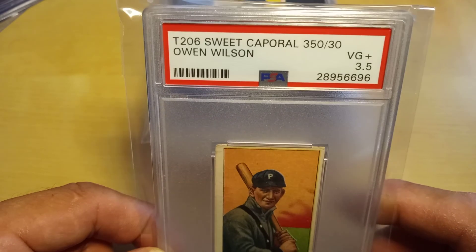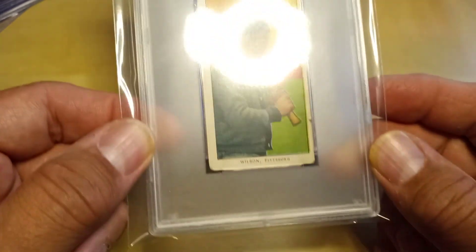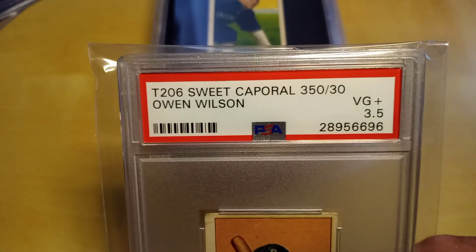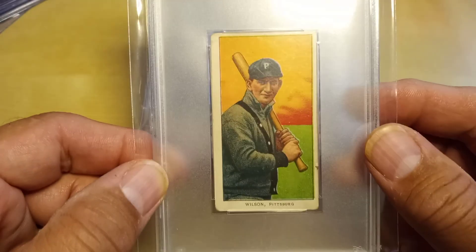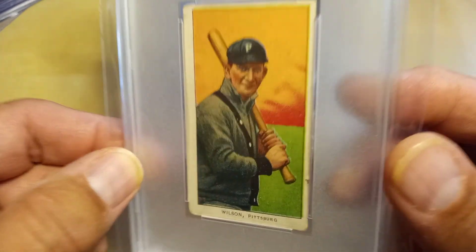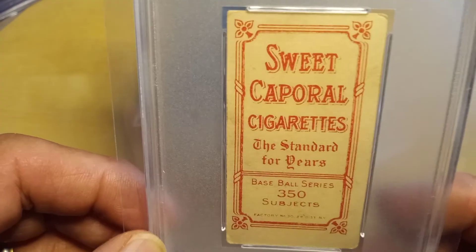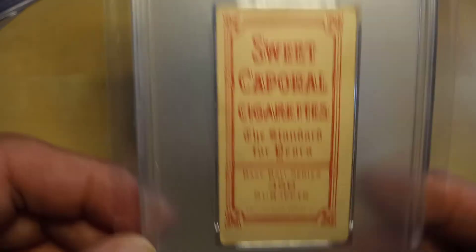I got this on eBay — a T206 Owen Wilson for the Pirates, VG 3.5. A sweet cap cigarette back, 350 subjects.